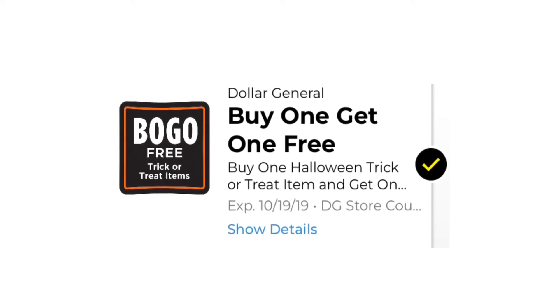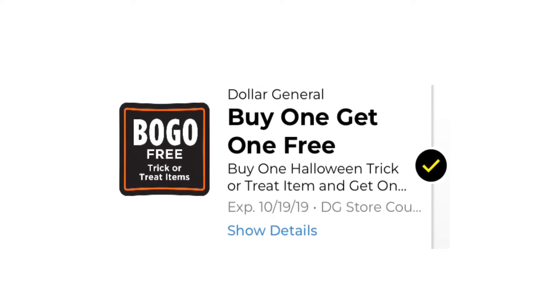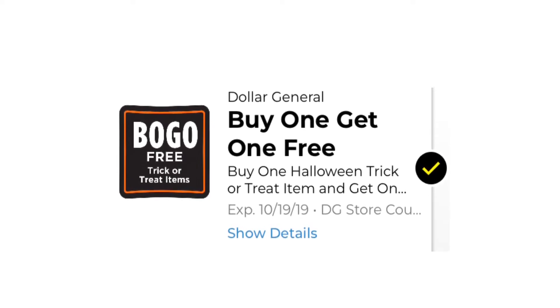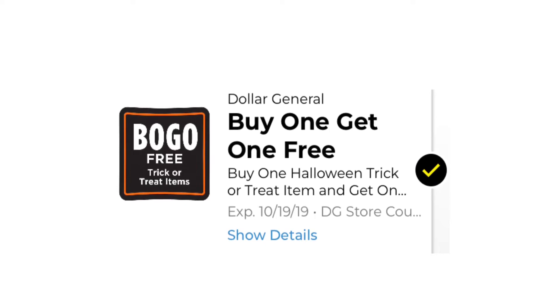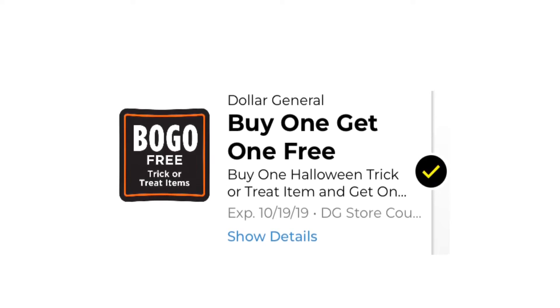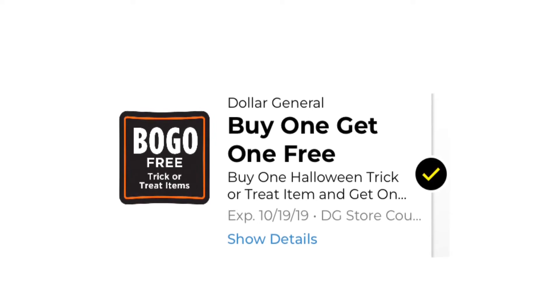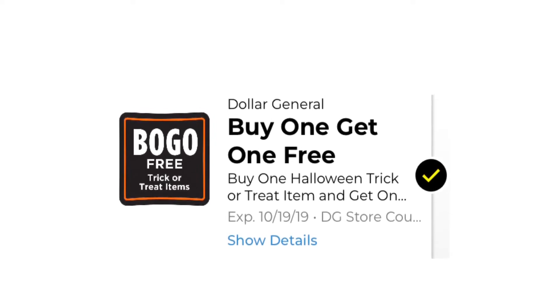This is another decent deal we got: a buy one get one free on trick-or-treat items, which are things that you wear like costumes, masks, and whatever. I didn't put a specific price on this because it depends on what you want to get, but make sure you have this clipped — it's a really great deal.